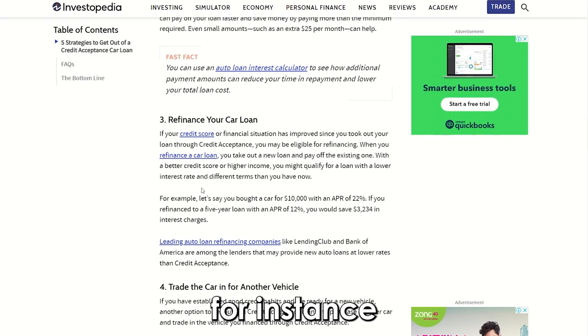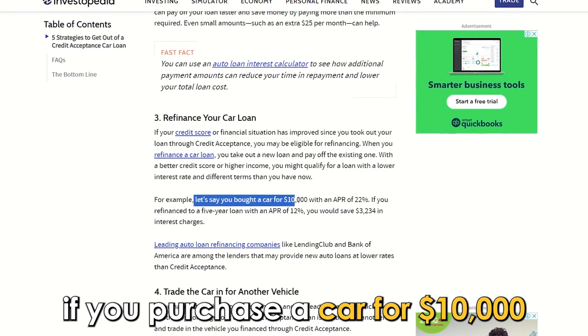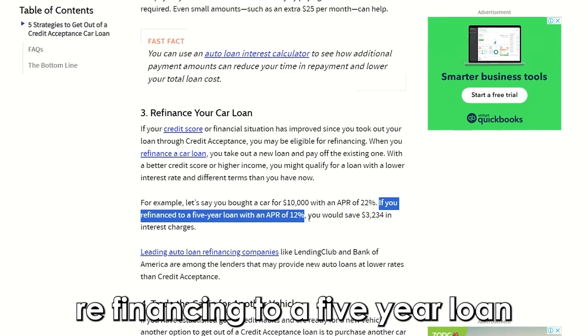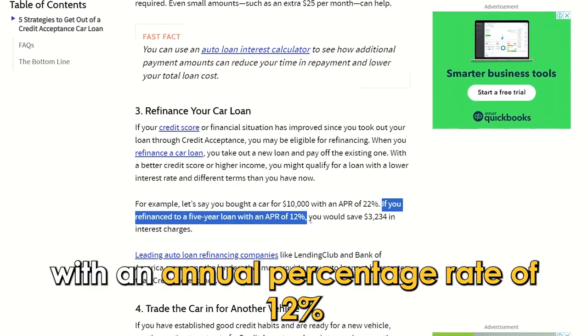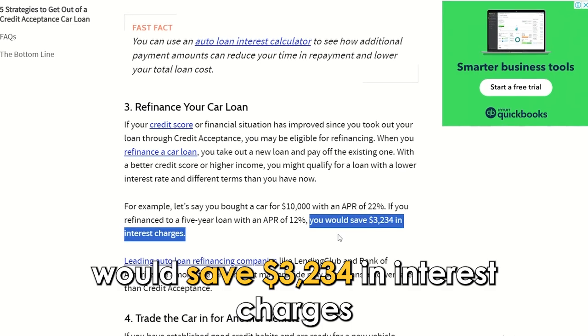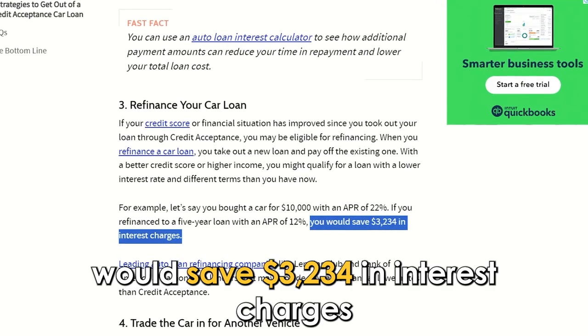For instance, if you purchase a car for $10,000 with an annual percentage rate of 22%, refinancing to a 5-year loan with an annual percentage rate of 12% would save $3,234 in interest charges.